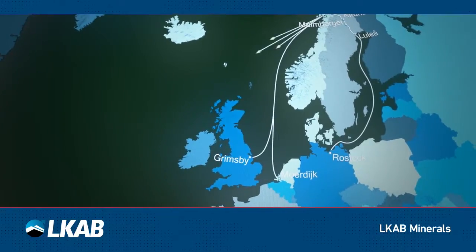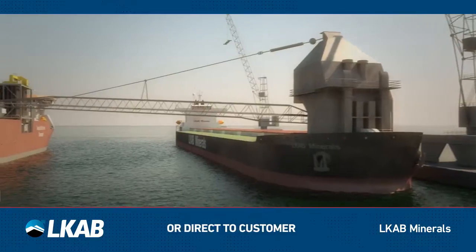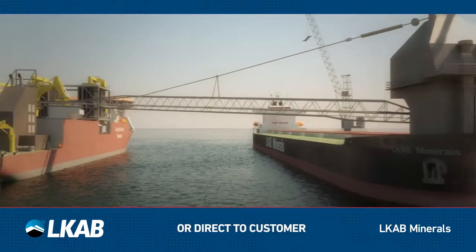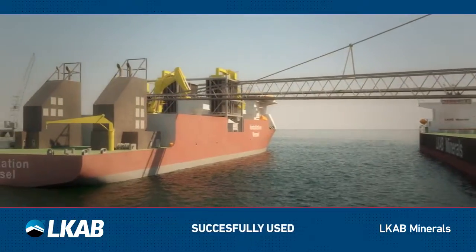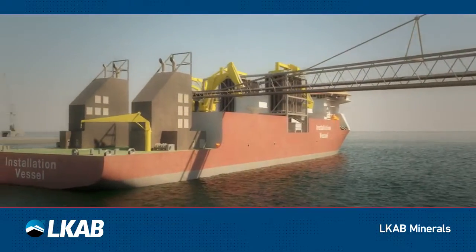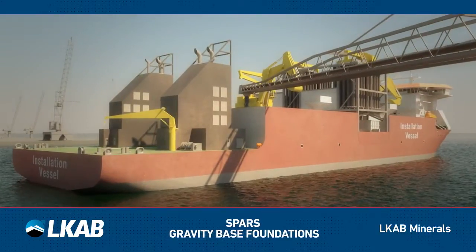Magnadense is then distributed to our strategic stockpiles around the world, or directly discharged to an installation vessel of your choice. Magnadense has successfully been used in numerous projects worldwide, as a loose ballast in suction and gravity-based foundations using different placement methods.